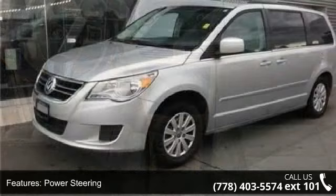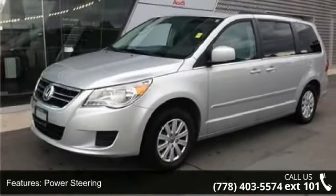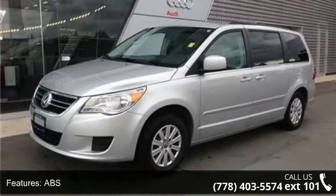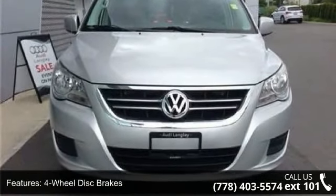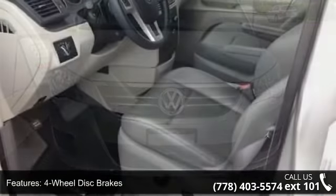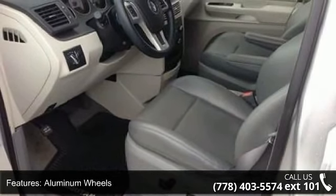Enjoy these notable features: front wheel drive, power steering, ABS, four-wheel disc brakes, aluminum wheels, Lugatrack, automatic headlights, privacy glass, third passenger door and fourth passenger door.